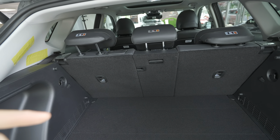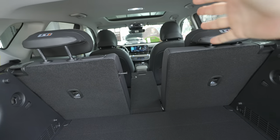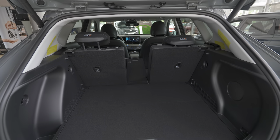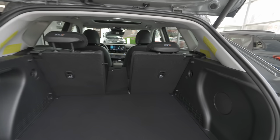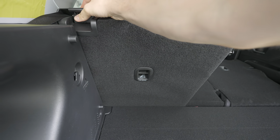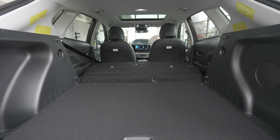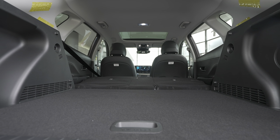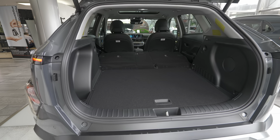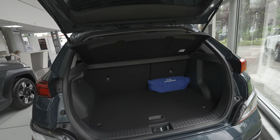To fold the rear seats you have a 40/20/40 split — very easy. Just pull the button up and push the seat down. The floor is completely flat — you can carry long items like skis and still keep two passengers on the side. For the other part, pull the lever and push forward. From this angle everything is perfectly flat — you could even sleep here and you have a lot of space for big items. It's crazily spacious.